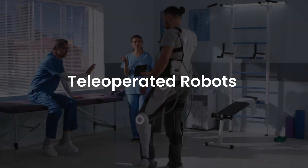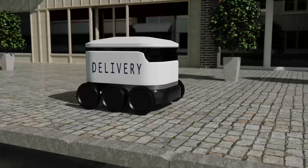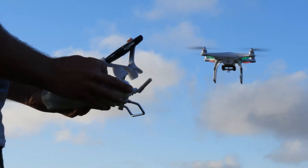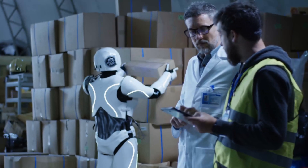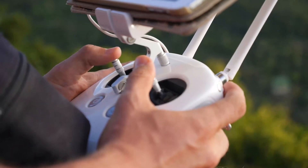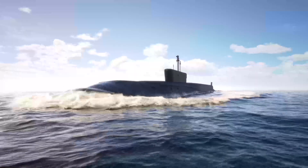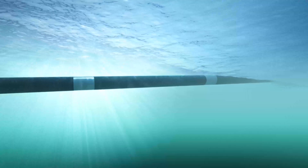Tele-operated robots are semi-autonomous bots that use wireless networks to aid human control from a safe distance. They typically operate in extreme weather, geological conditions, and circumstances. A classic example would be drones used for detecting landmines on a battlefield, or the human-controlled submarine used to fix underwater pipe leakages during the BP oil spill.